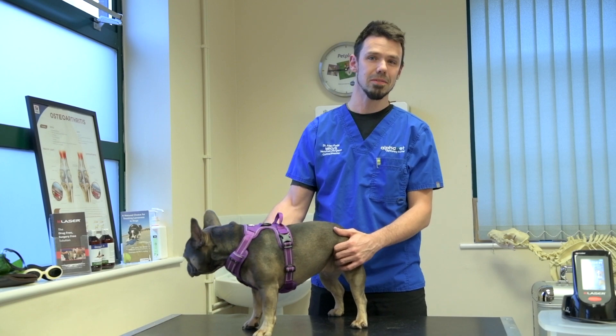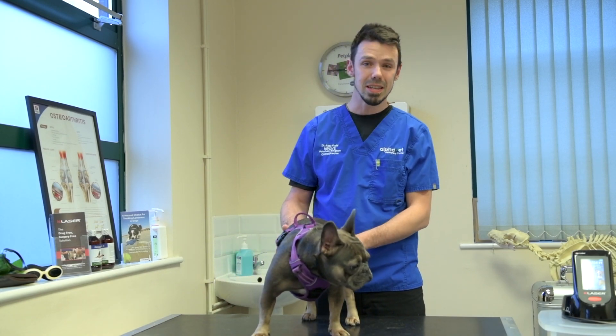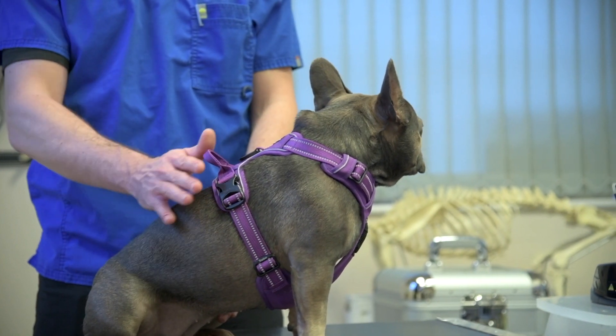A lot of our patients, after our orthopaedic procedures, will have a lot of pain, inflammation, edema, swelling, that kind of thing, and K-Laser is a really useful device for helping with a lot of those.